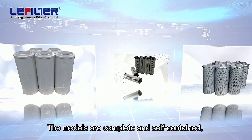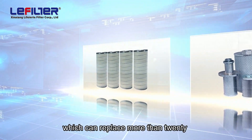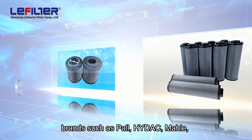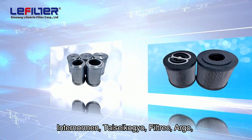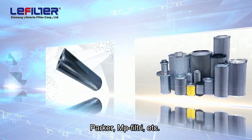The models are complete and self-contained, which can replace more than 20 brands such as Paul, Hydeck, Meiju, Norman, Tysi Casio, Filtric, Argo, Parker, MP Filtry, etc.